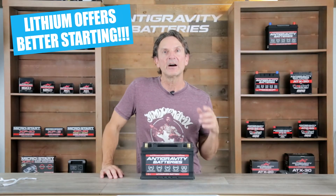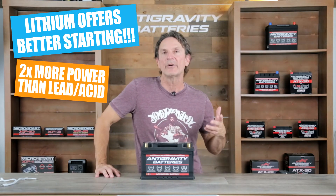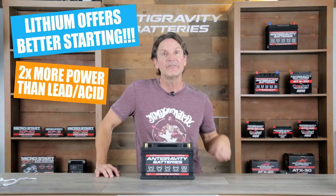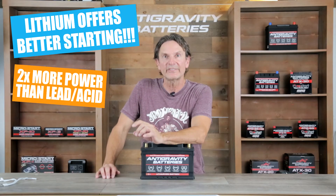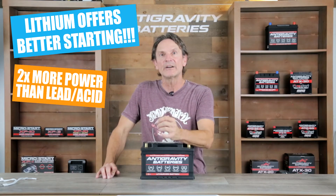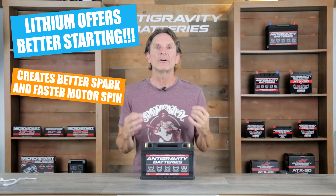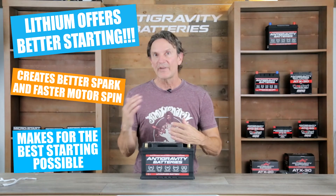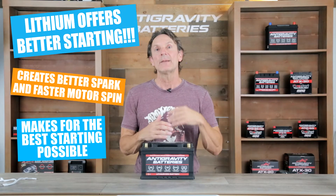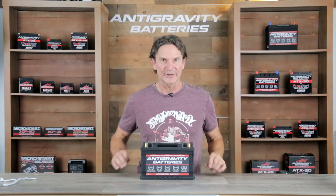Our Restart lithium batteries offer much better starting because lithium offers two times the cranking power of a lead-acid battery of the same amp-hour rating. This is because lithium has less internal resistance and rests at a slightly higher voltage than lead-acid. The effect is that the lithium battery keeps the car's voltage much higher during the start attempt, which creates a much fatter spark and spins the motor faster, aiding in starting.